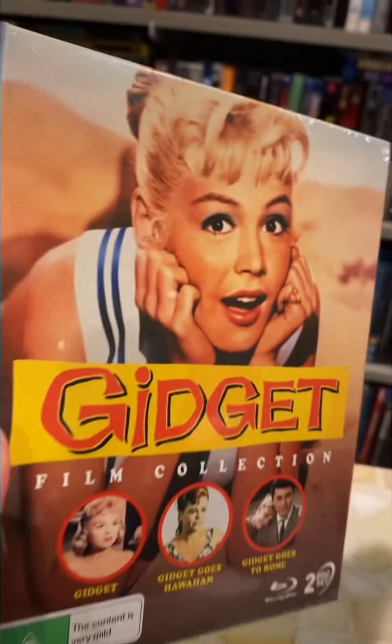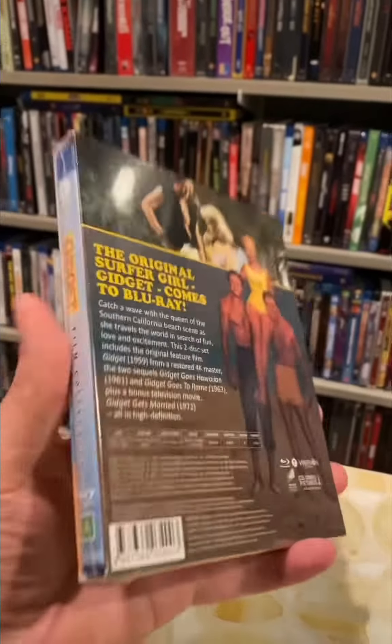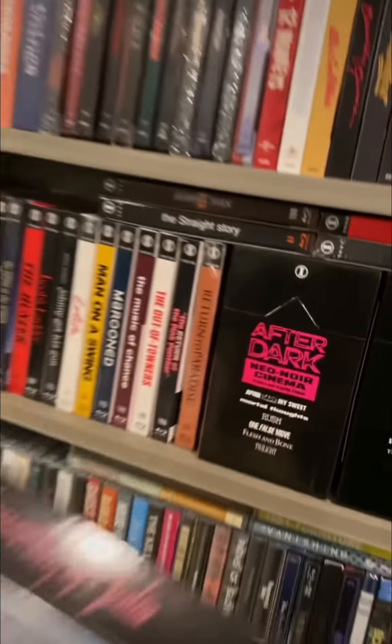And finally, in bubble mailer number three, from Via Vision Entertainment, we have the Gidget Film Collection. Comes with three Gidget movies. I've never heard of this series, but it does look like a lot of fun. Imprint Films knocks it out of the park once again.